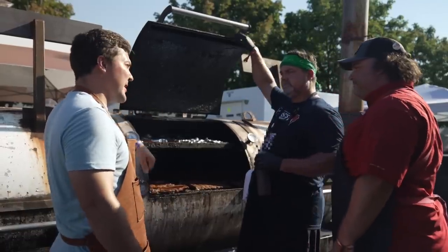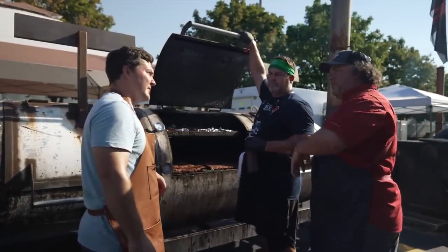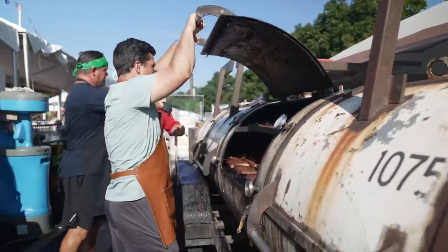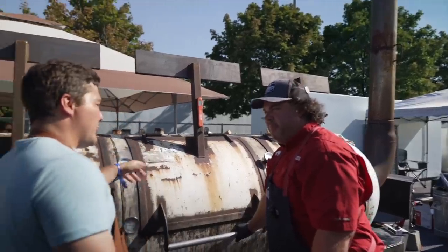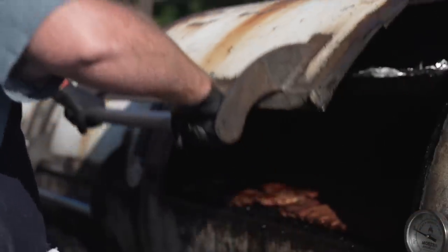Got it. So at this point, you close it up and take it until it's done or what? At this point, we close it down, let that mop set, and then take it back out, hit it with the finishing glaze and finish it off. Awesome. Then we get to try it, right? Yeah, absolutely — then we get to eat. All right, so these have had the mop and we're ready to do the next step. We mopped them — just let that mop set a nice top on there.